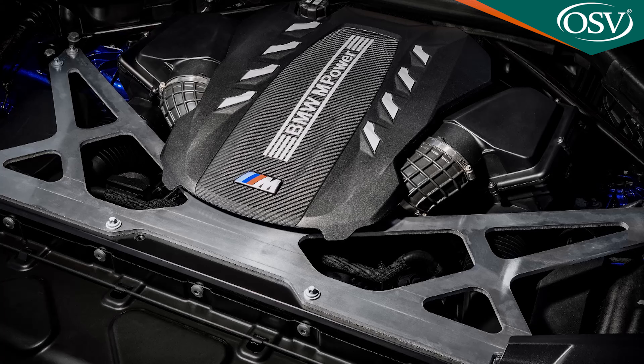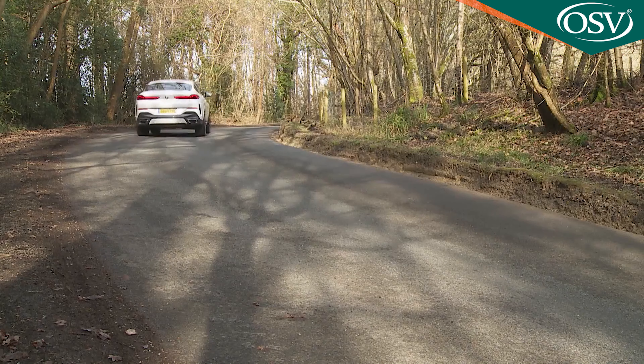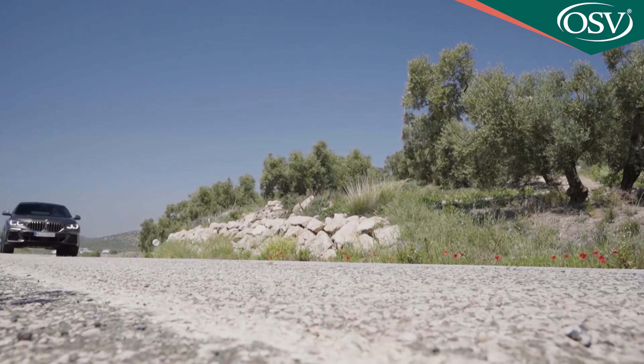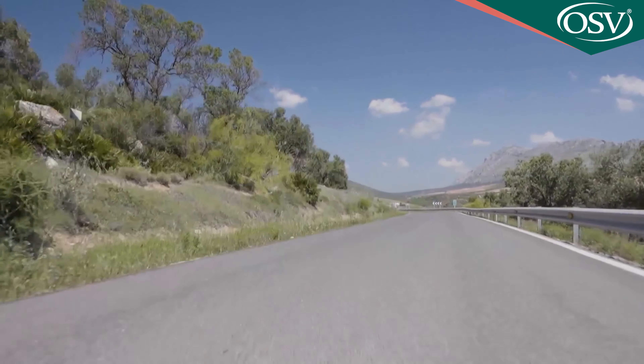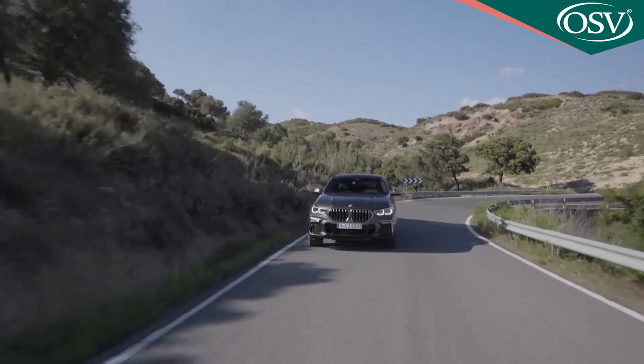The top M50i, M50D and X6M variants come with a system that can also be optionally added lower down the range: the M Sport Differential. With this, there's an electronically controlled M differential lock at the rear axle and a controlled locking function for the rear differential, which maximises traction for sharper handling. This feature also increases the car's ability to put down its power on rough ground, which is why the M Sport differential is also a feature of the optional X Off-Road Pack.